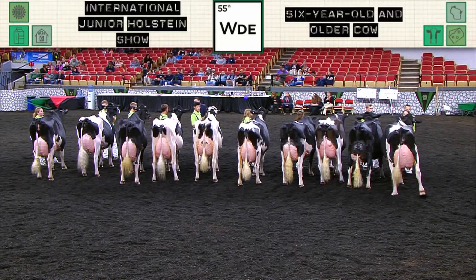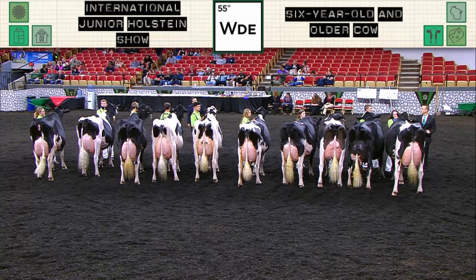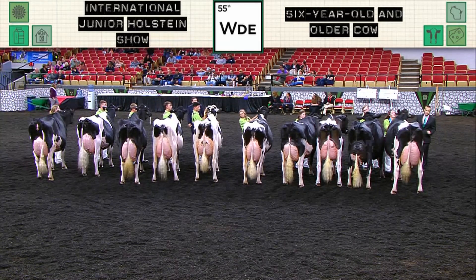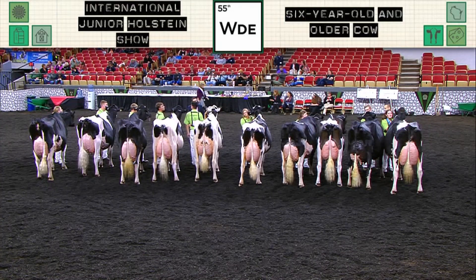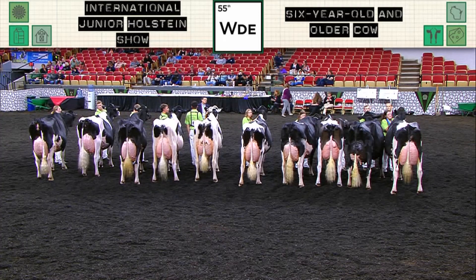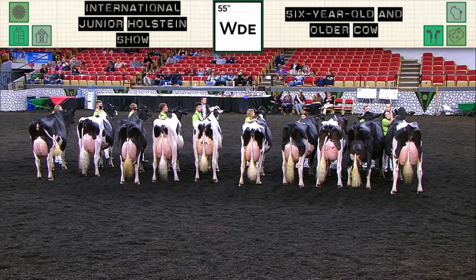Over in the International Junior Holstein Show Ring, Judge Conroy has completed his placings in our age cow class. Placing third in the class is entry 427, Lucky Awesome Adventure, exhibited by Blake Engel of Hampshire, Illinois. Second in the class is entry 424, Leola Racer Terra, exhibited by Regan Demmer of Piosta, Iowa.